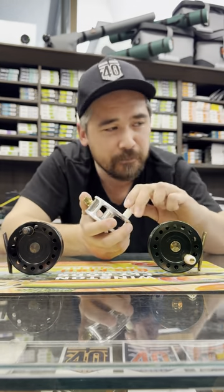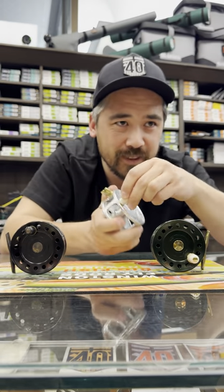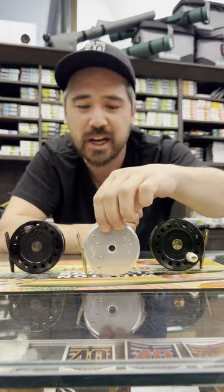This is what it sounds like when you're reeling in. And this is what it sounds like when a fish takes line. I mean, those just sing.